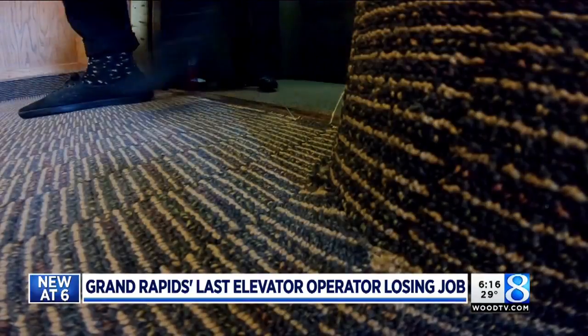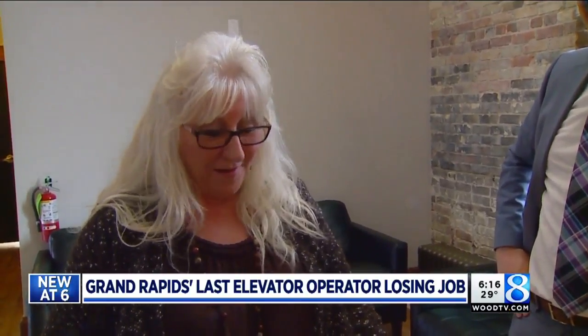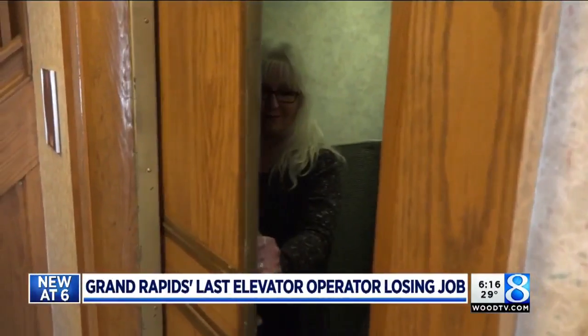She's the last elevator operator left in Grand Rapids. "It does surprise people when I open the door and I'm standing there and they look at me like, what are you doing? Can I help you?" The six-story Lorraine building is on the National Register of Historic Places.